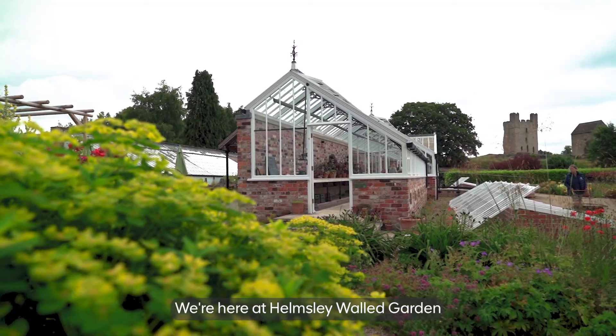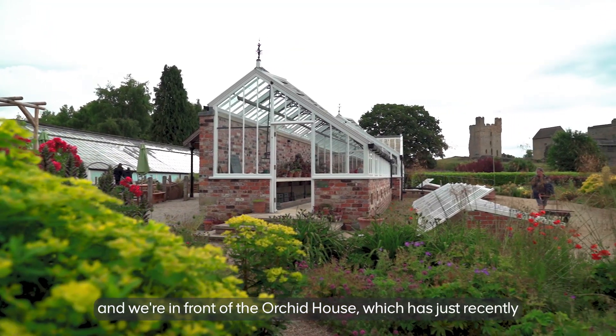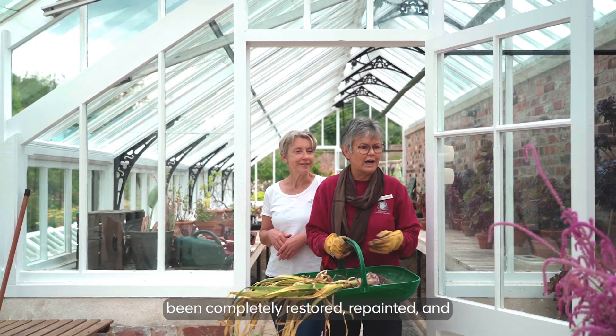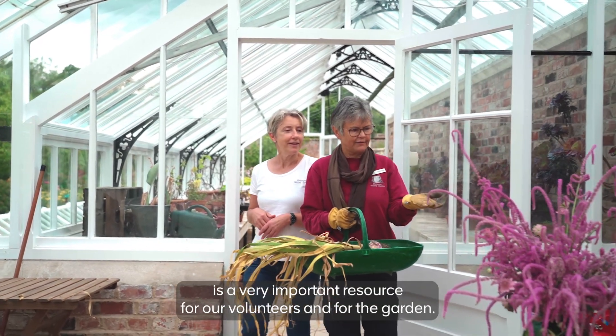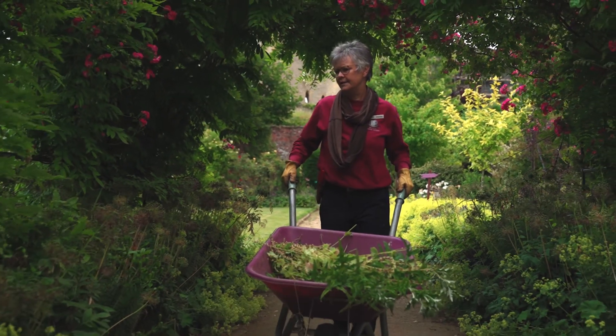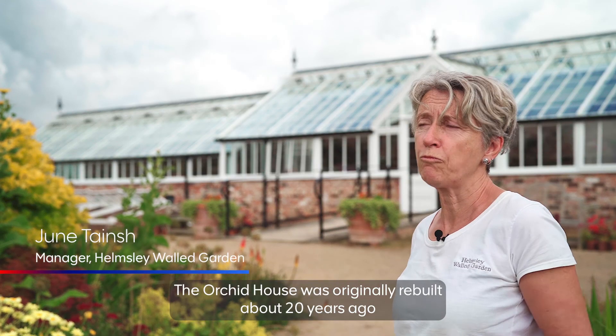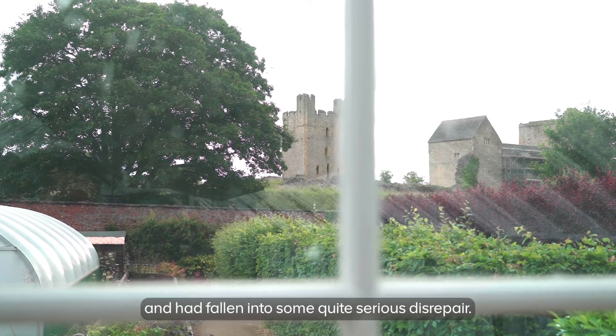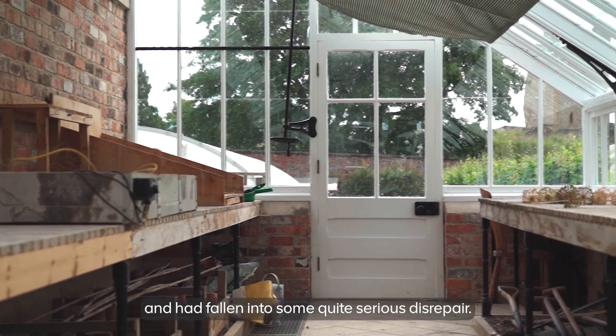We're here at Helmsley Wall Garden and we're in front of the Orchid House, which has just recently been completely restored and repainted, and is a very important resource for our volunteers and for the garden. The Orchid House was originally rebuilt round about 20 years ago and had fallen into some quite serious disrepair.